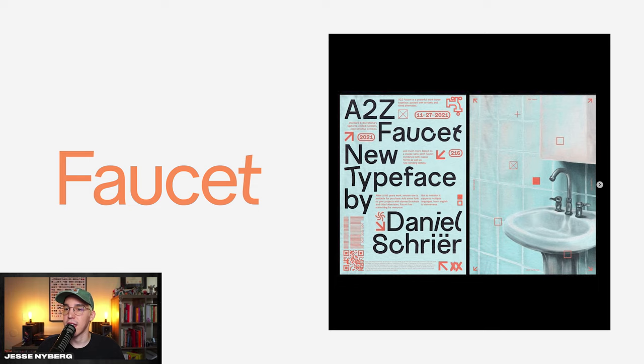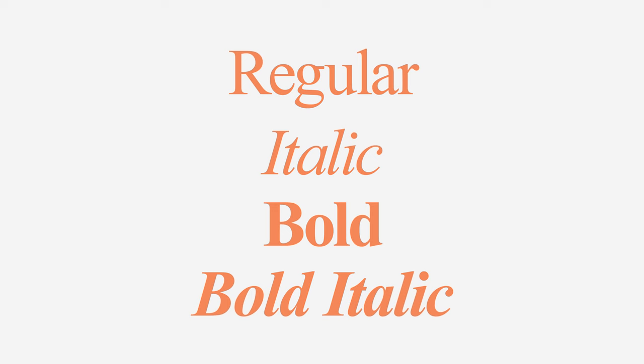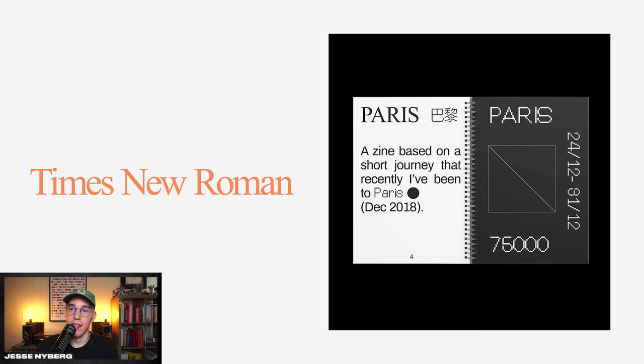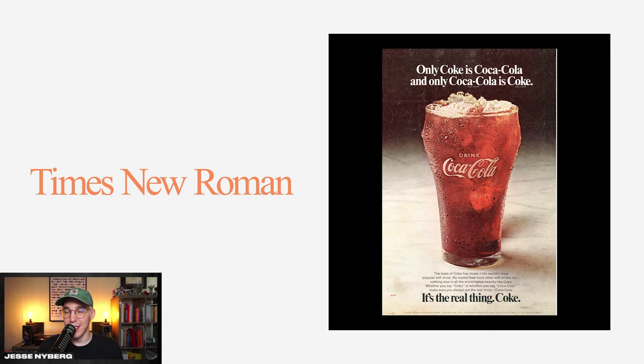The font you've all written essays in college and high school with — but don't write it off for your design work. Times New Roman is great. It has some sharp edges, and if you pair it with a grotesque sans serif like Akzidenz Grotesque or Degular, it looks super elevated and has a Swiss design typographic feel. I even used it with Arial in this collage featuring Rodney Mullen. It looks great in vintage ads too, like Coca-Cola.